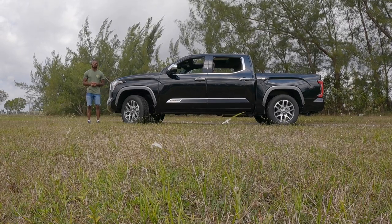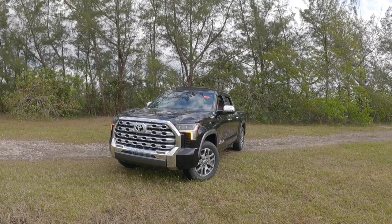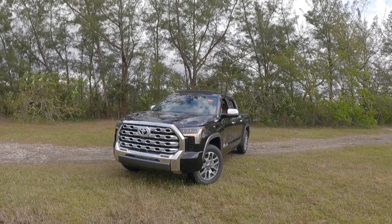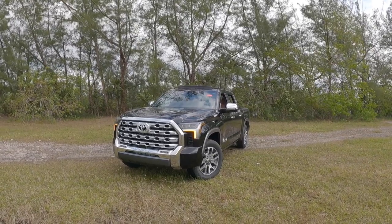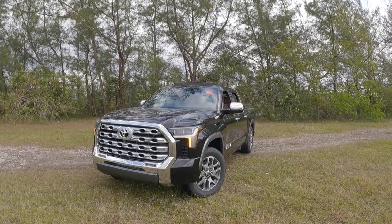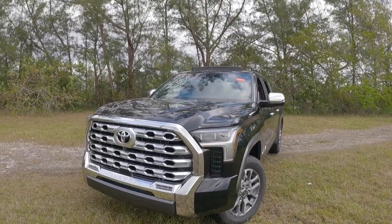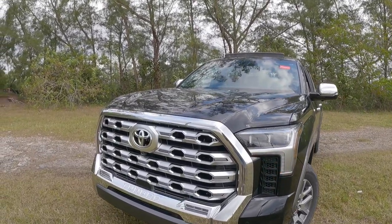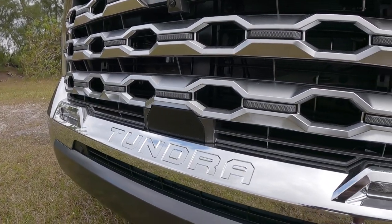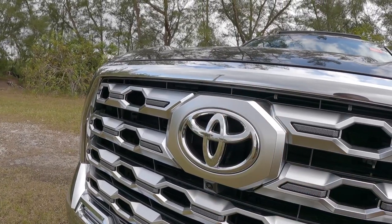If you guys are looking for a cowboy-themed truck in the Tundra's lineup, the 794 edition is not going to disappoint. This newer generation of the Tundra looks very aggressive compared to the previous generation — it rides on an all-new platform with new exterior styling and a new interior. Looking at this large grille, I like the aluminum-like finish. The Tundra name is spelled out on the grille, and there are LED fog lights, front parking sensors, and a front-facing camera, along with a large Toyota emblem.